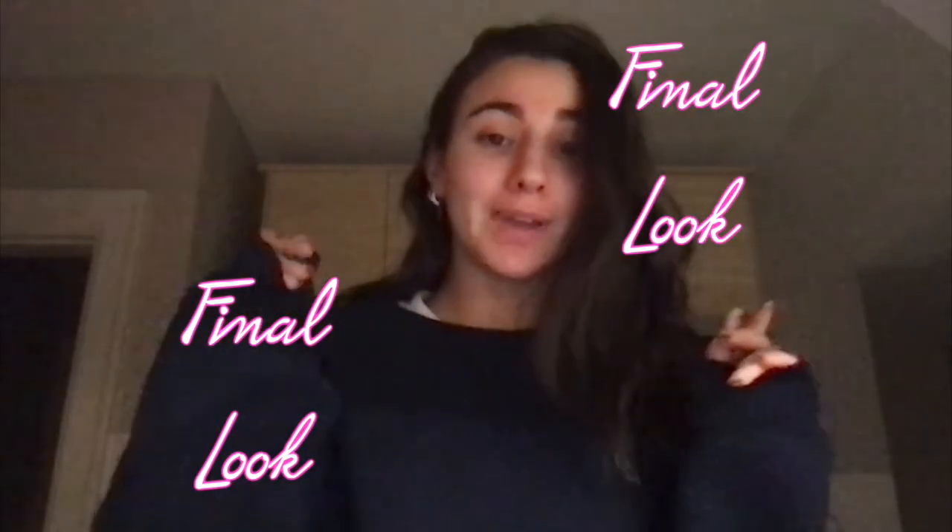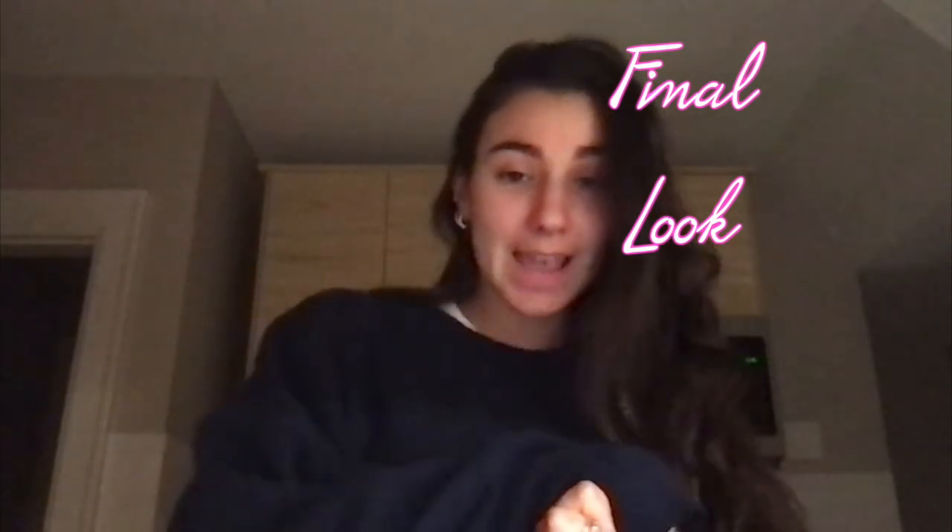Hey guys, I realized I forgot to film an outro for this video, so I just want to say thank you so much for watching. I hope you enjoyed it, and I also want to say thank you for 100 subscribers — it's the little milestones. Thanks for subscribing, and I'm excited to start uploading more frequently. Bye guys!